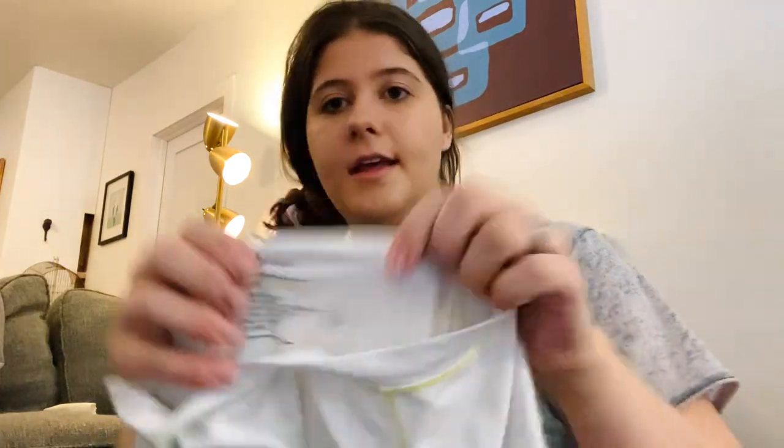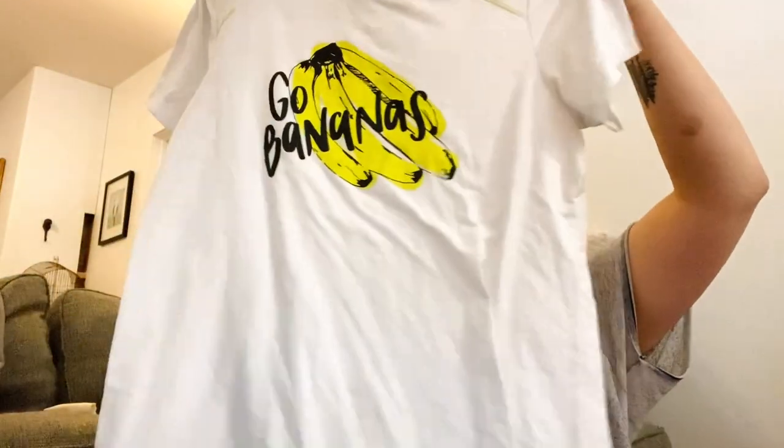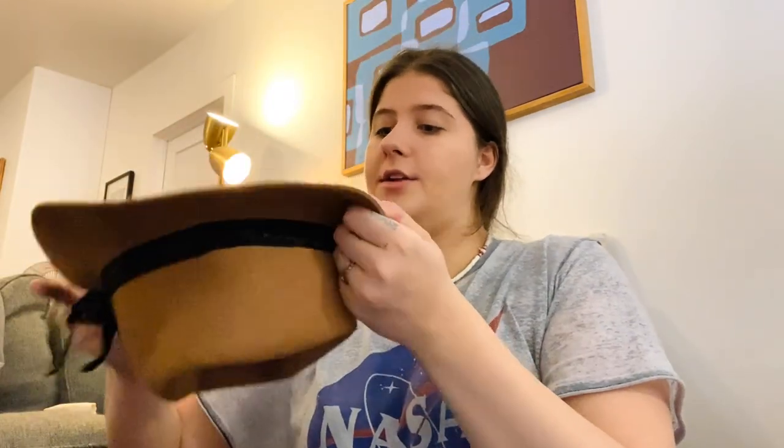Next is a good athletic brand I really like to find: Oysel, size large, made in Seattle. I thought this was cute — it's called Go Bananas. Just a t-shirt but that brand always sells really well for me.